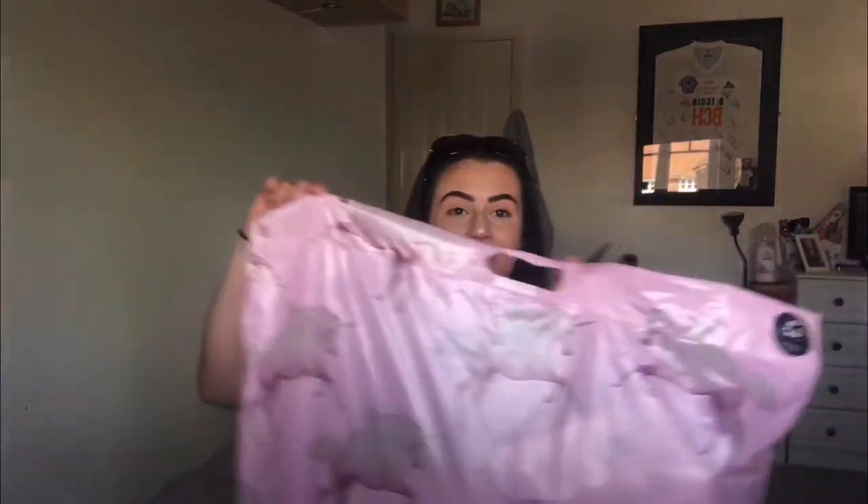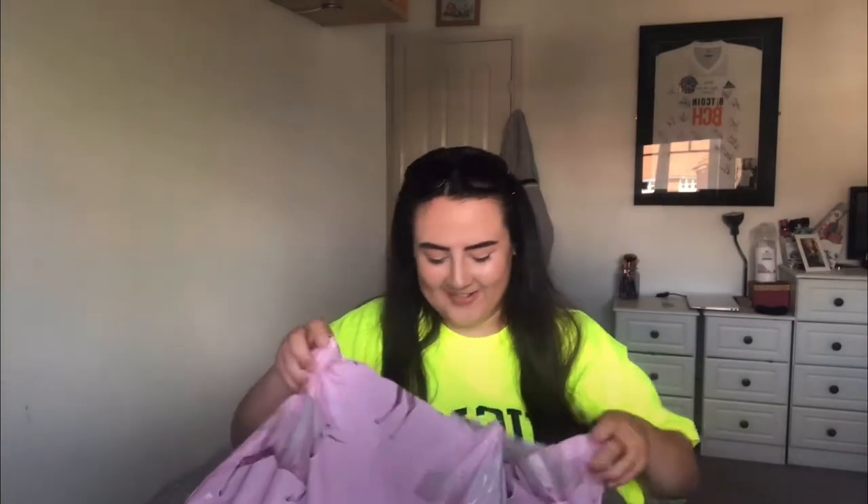I don't know what anything is. Unfortunately, because of lockdown, Lauren can't be here and I can't be there, so I'm gonna have a look through everything and try to guess what she might have put together. This is the biggest bag I've ever received. I'm really, really nervous.